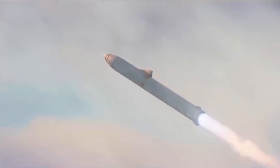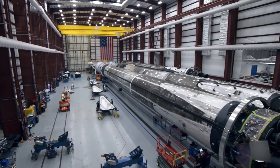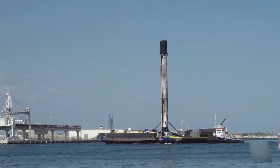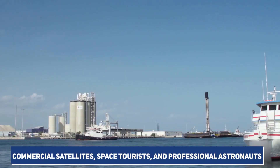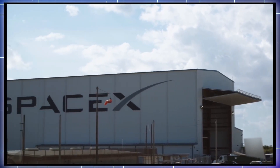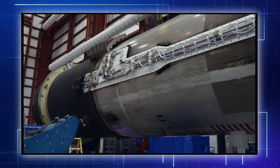Starship will replace SpaceX's Falcon 9 rocket fleet as the company's flagship rocket system, providing a more robust and totally reusable means of transport to space for large numbers of commercial satellites, space tourists, and professional astronauts. Starship is a totally reusable super heavy lift launch vehicle being developed by SpaceX in the US, and it will be the most powerful ever constructed.